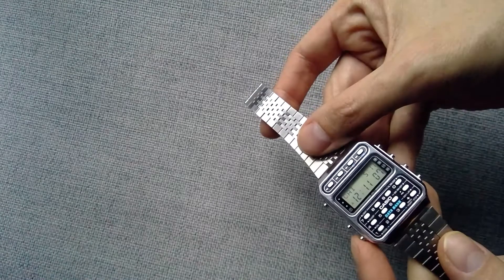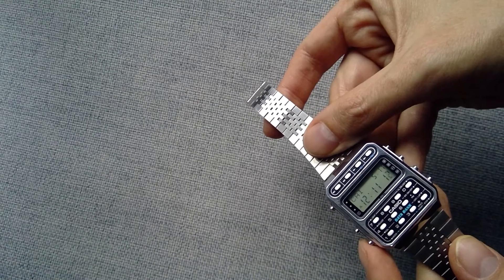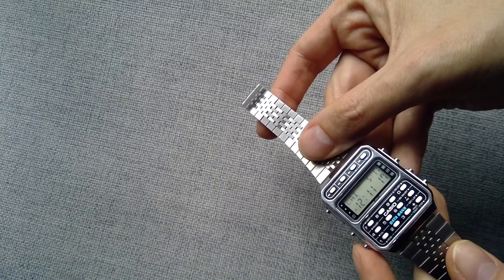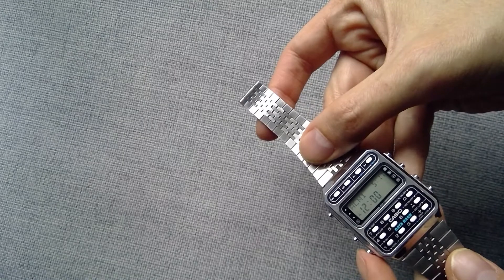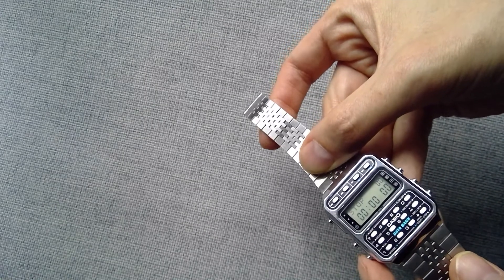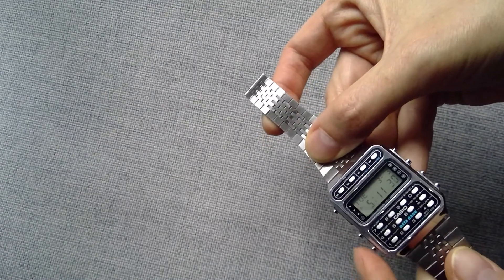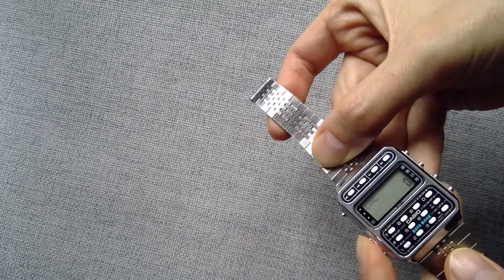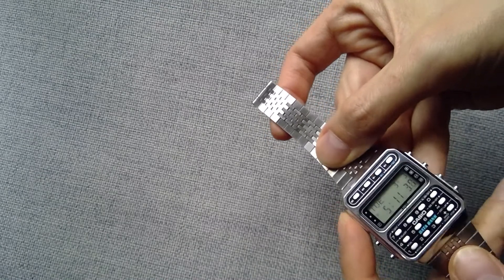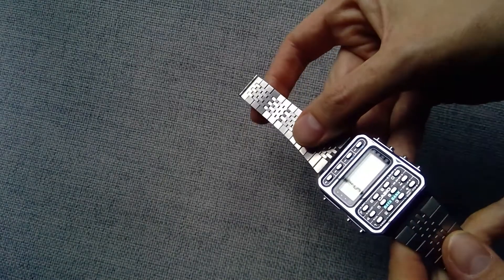It also shows the correct calendar all the way until 2100, so this watch will be good for almost another 80 years. It has three alarms — not just one, but three. It has your normal Casio chronograph and a back-to-time function. It also has a calculator. The backlight, by the way, is not that good — it kind of works, but doesn't work that well.